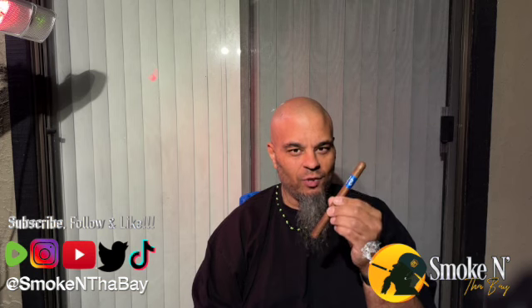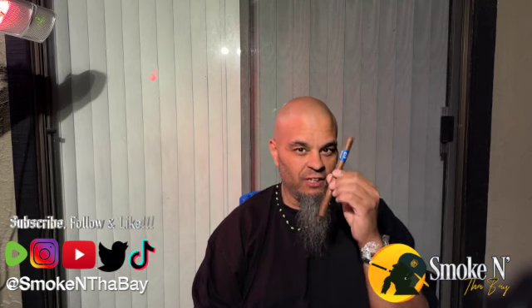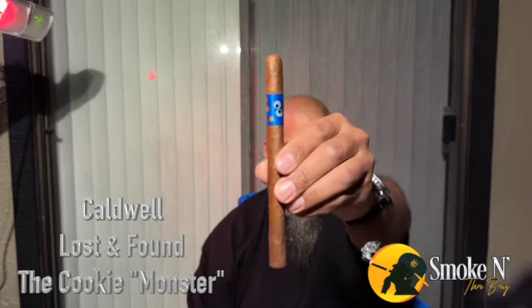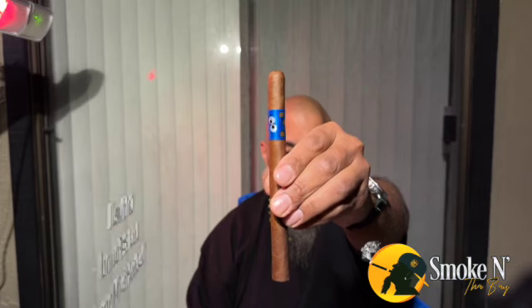Today we are going to smoke something that has been aged eight years plus. Caldwell, Lost and Found — the Cookie Monster.